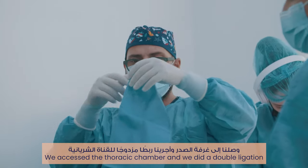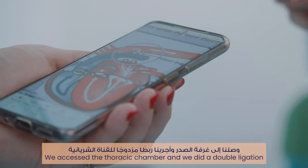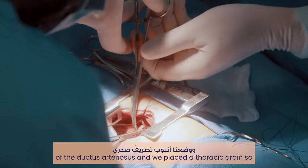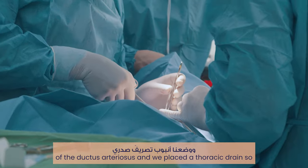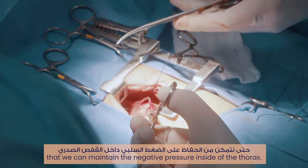We accessed the thoracic chamber and performed a double ligation of the ductus arteriosus. We also placed a thoracic drain so that we can maintain the negative pressure inside of the thorax.